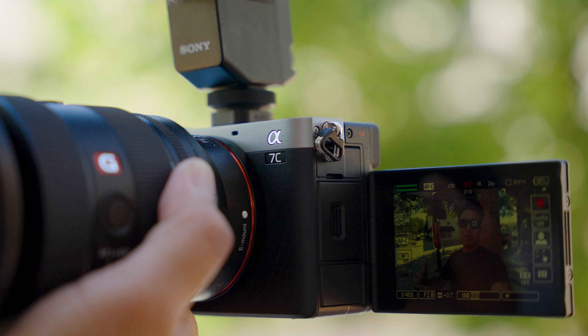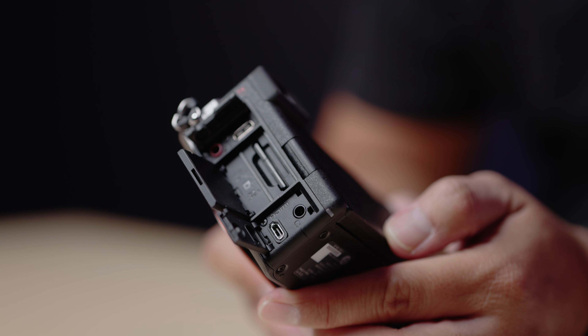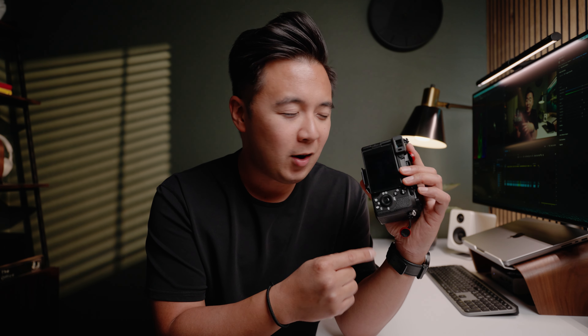Now let's talk about things I'm not a big fan of. First, the lack of a joystick — there's no joystick on the back of the camera. I'm so used to having one just to navigate the menu. You can use the touchscreen interface, but a physical joystick is just nicer. Also, I'm not a big fan of the single SD card slot, mainly because I've been spoiled by the A7S III and A7R V with dual SD card slots. It's just nice to have a primary and a backup card.